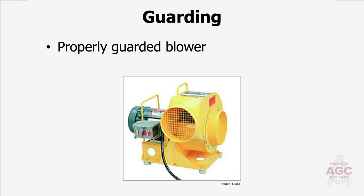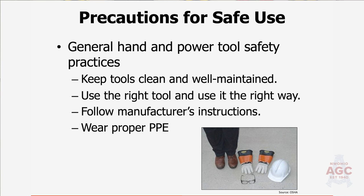Even our confined space equipment — blowers and similar tools — we want to make sure all of that is guarded so we can't stick our hand in there or have something fly in and get blown out the other end, which can be deadly. When it comes to general hand and power tool safety, we always want to keep our tools clean and well-maintained. Give them a quick five-to-ten-second inspection prior to each and every use — not just when you get them out of your truck in the morning, but prior to each and every use throughout the day.